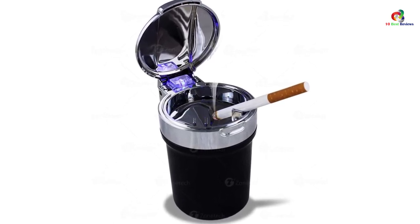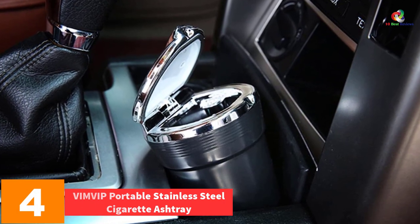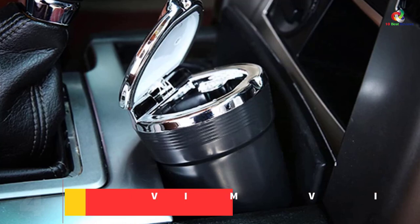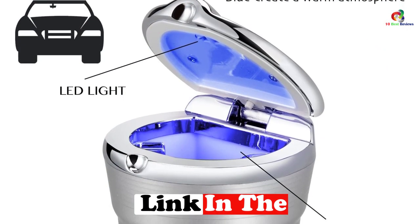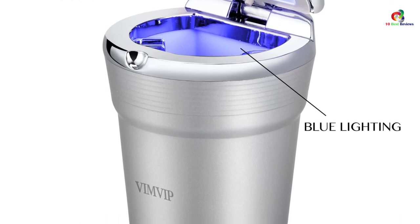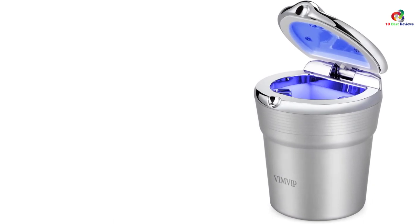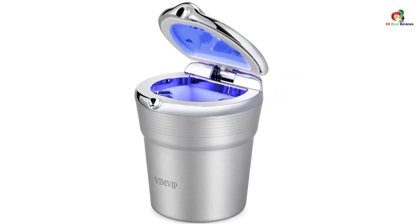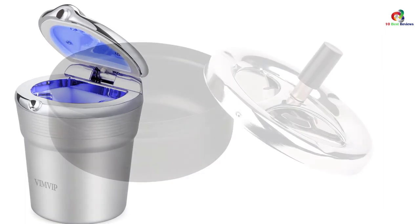At number 4, we have the Vim Vip portable stainless steel cigarette ashtray. If you love smoking, this is the best gift you can give yourself and friends. It has an inner LED light for convenient access at night, fits most car cup holders, and is lightweight and portable. It is built of quality fireproof material that keeps the ashtray durable for long-term use. It features a self-cleaning design that makes cleaning fast and easy, and holds ashes so you can enjoy your cigarettes anywhere without annoying others.